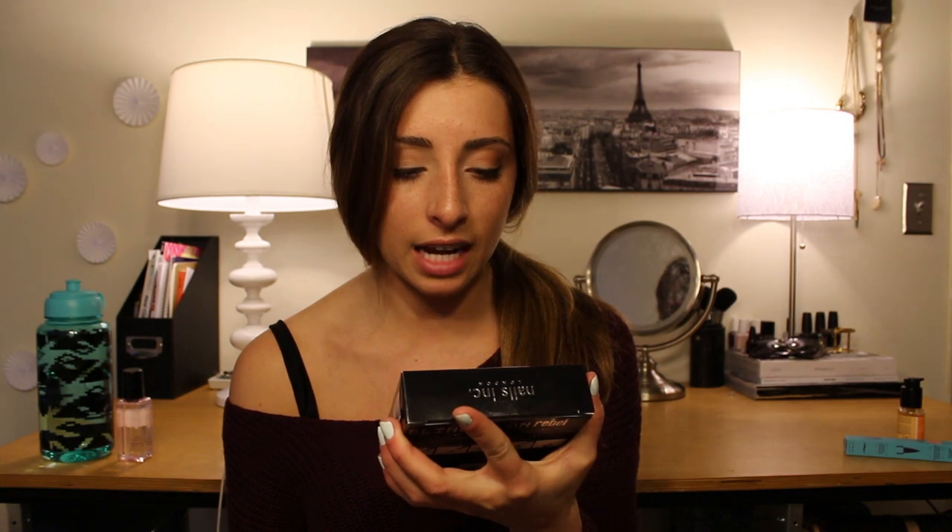This was an impulse buy — it's the Nails Inc Bling It On kit. It has a bunch of different kinds of diamond studs for your nails. I saw a picture at Topshop of a girl with the coolest nails with all these different chunky things, so I really want to do my nails for a night out — really cool with black and a bunch of diamonds on one finger.